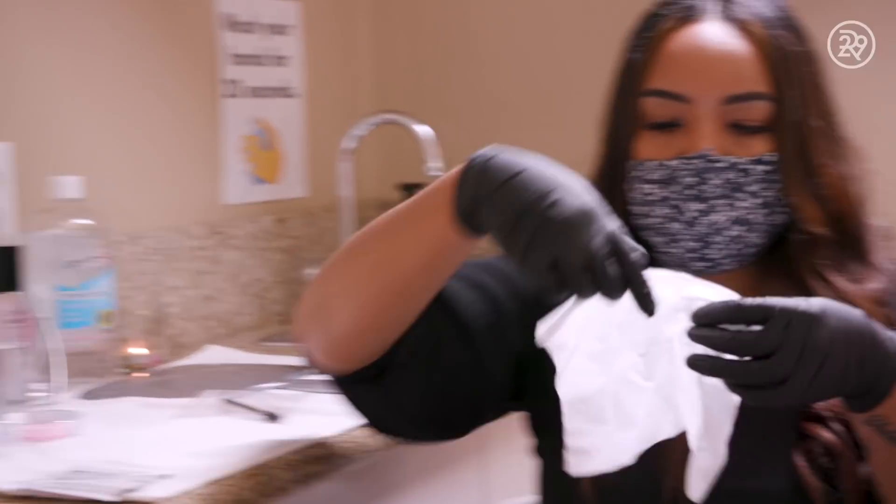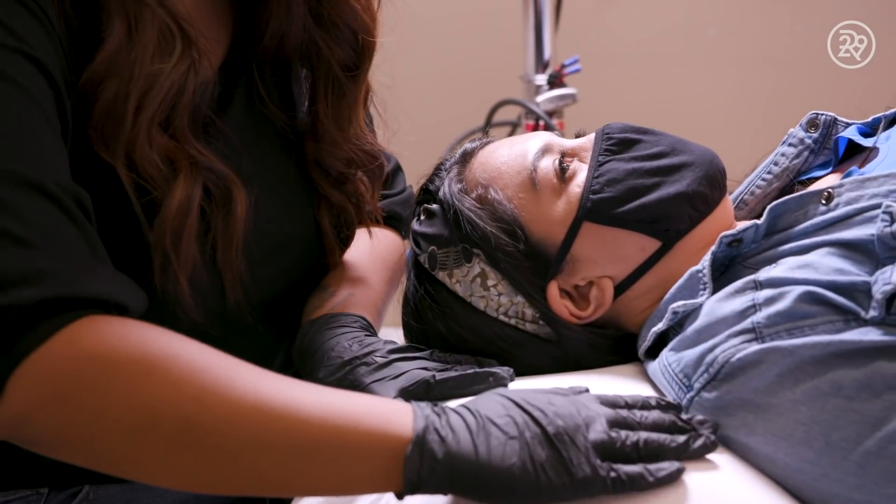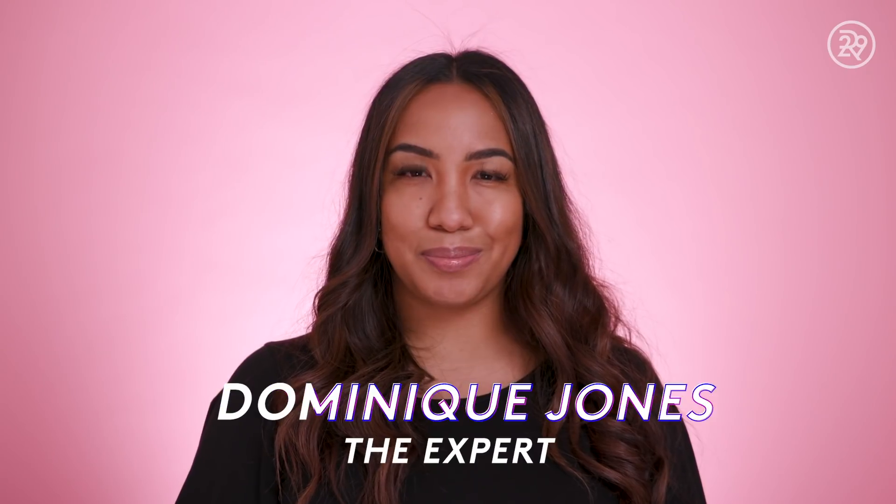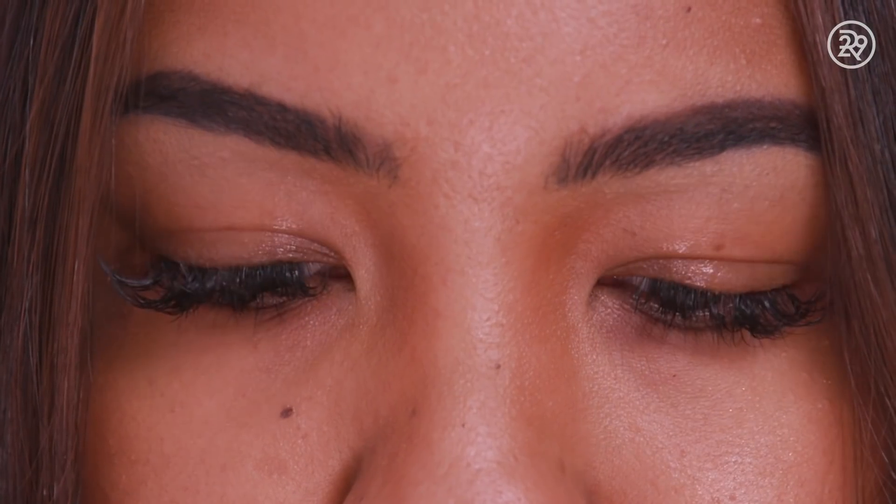I went to I Do Lashes to get my lashes done because I really trust them. I'm Dominique Jones, and I'm a lash expert at I Do Lashes in Los Angeles. I Do Lashes is a female-owned business, and we specialize in lashes and brows.